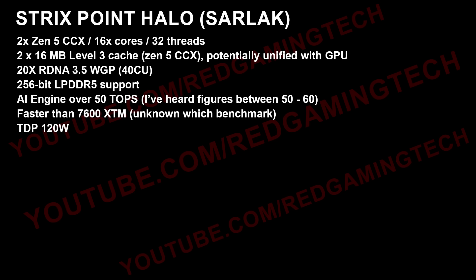Moving on to Sarlacc, which is the codename for the Halo Strix Point product: we have 16 Zen 5 cores split across two Zen 5 CCXs — that's 32 threads total. Each of those CCXs has 16MB of L3, which is potentially unified with the GPU as well, acting as the GPU's additional cache. 20 workgroup processors, or 40 compute units, and 256-bit LPDDR5 support.